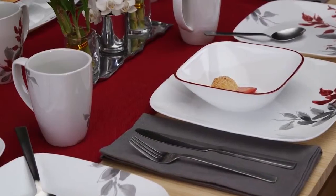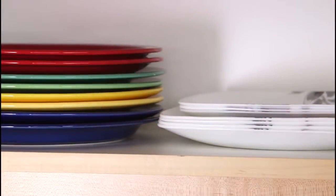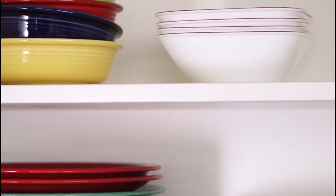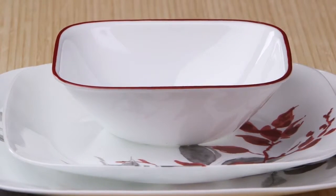The Boutique by Corelle collection delivers the celebrated durability of the Corelle brand. It's lightweight and stacks smaller than ceramic dishware, giving you much more room in your kitchen cabinets. Not only is the dinnerware break, scratch, and chip resistant,